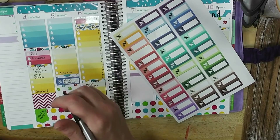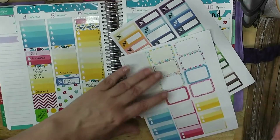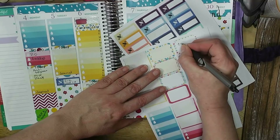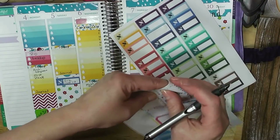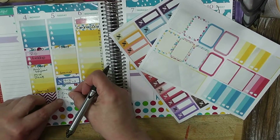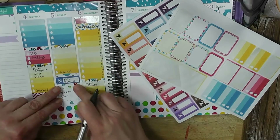I want to add one of these because I'm going to go to the craft fair — I'm sure I put that in here so I don't want to forget to go while I'm in town anyway.